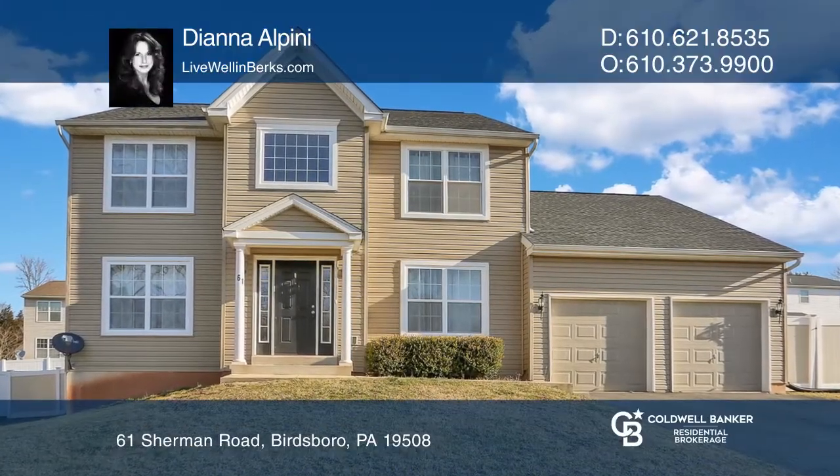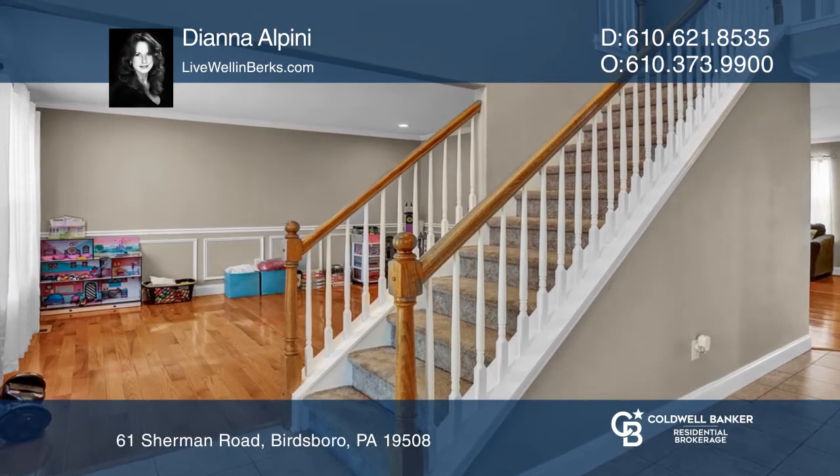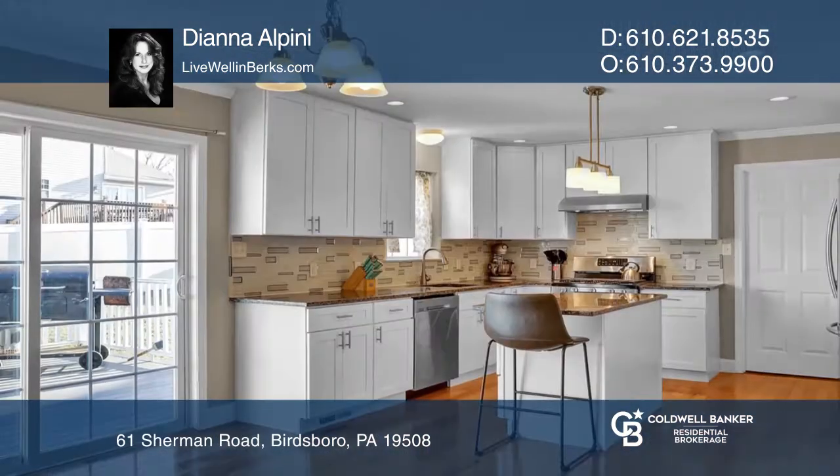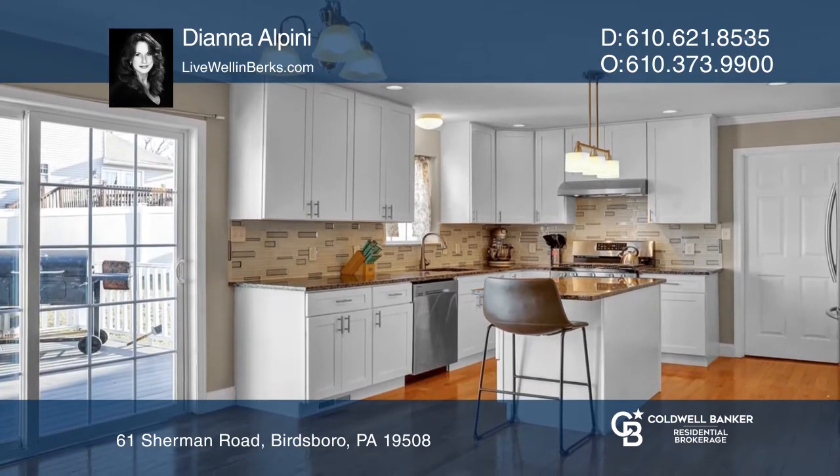This meticulously maintained four-bedroom, two-and-a-half bath home offers a two-story foyer, formal living and dining rooms, an open-concept kitchen and family room with a gorgeous stonewall fireplace.